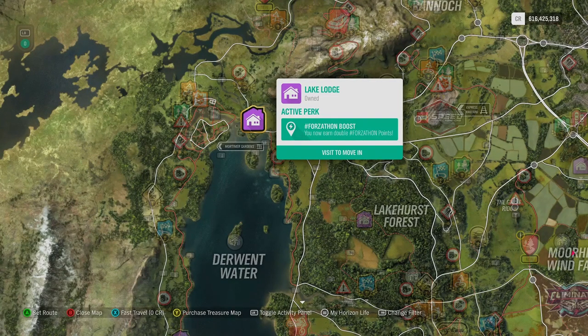First things first, do you own Lake Lodge? If not, why not? It will double all Forza Horizon points for all Forza Horizon activities — so weekly Forza Horizon Challenges, daily Forza Horizon Challenges, and Forza Horizon Lives every hour on the hour. It's quite expensive at 5 million credits, or it's free with the VIP pass.